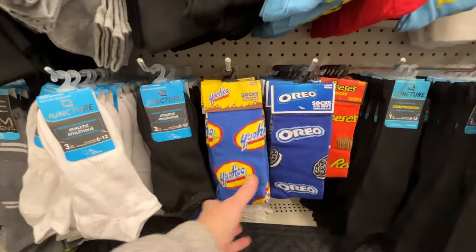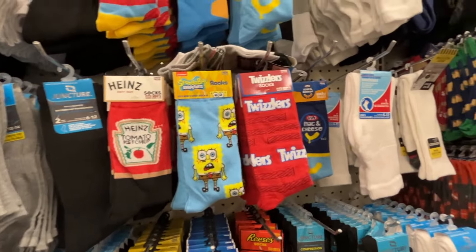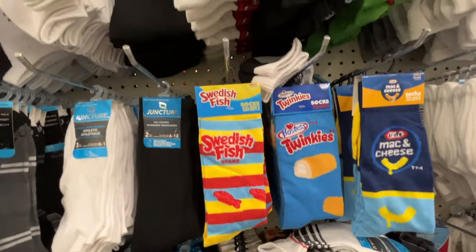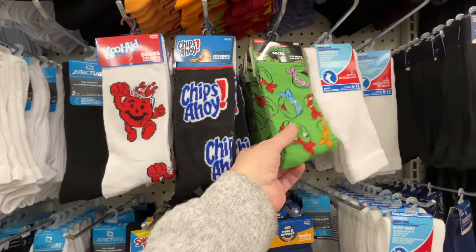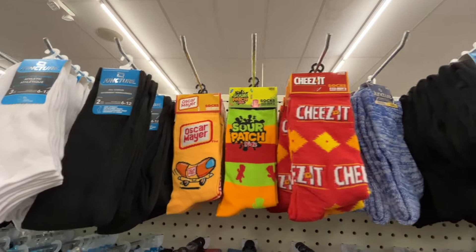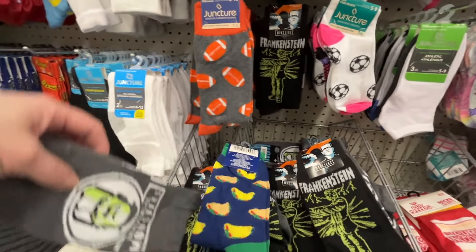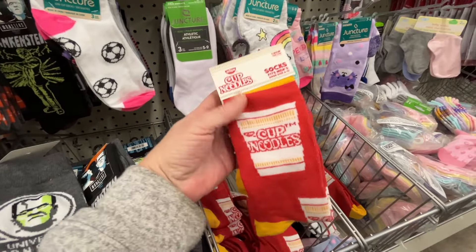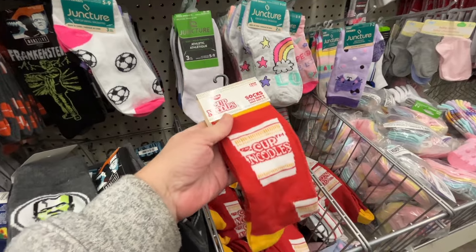Over here they have socks - look at these. They have all these different Oreo and Reese's, Kraft mac and cheese socks, Twizzlers, SpongeBob, Heinz ketchup - all these different novelty socks. They would make a nice little novelty gift. Teenage Mutant Ninja Turtles, Oscar Mayer hot dogs, Cheez-It, Sour Patch. Over here even more novelty socks - Frankenstein, ramen noodles - it says cup noodles but it's basically ramen noodles. I just think it's cute.